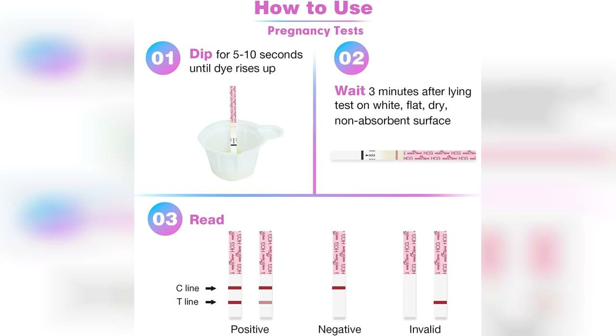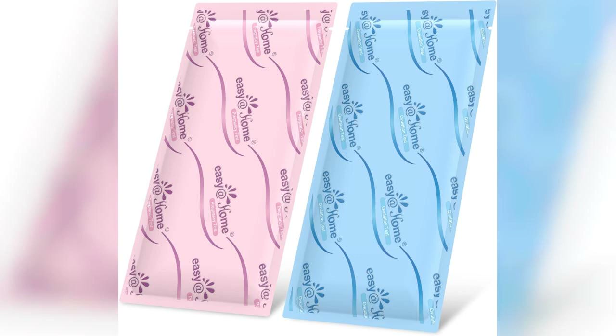Overall, the Easy at Home combo kit is a fantastic choice for anyone looking to enhance their fertility tracking or confirm a pregnancy. It combines affordability, ease of use, and accuracy, making it a top pick in the market. Don't forget to check out the link to buy this product, which is pinned in the first comment. Happy testing!